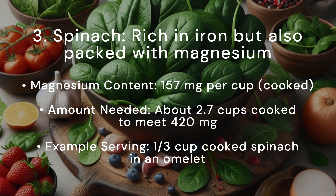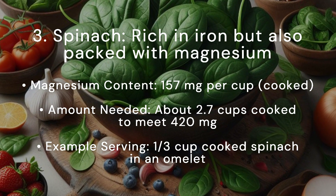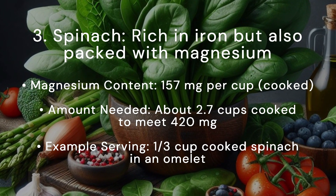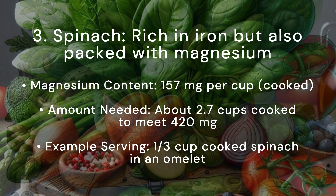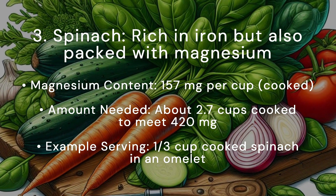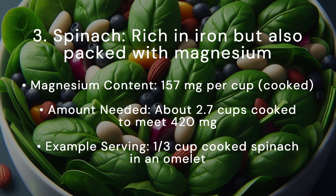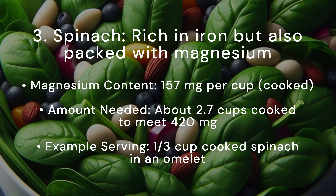Spinach is not only rich in iron but also packed with magnesium. Magnesium content: 157 milligrams per cup cooked. Amount needed: about 2.7 cups cooked to meet 420 milligrams. Example serving: one third cup cooked spinach in an omelette.